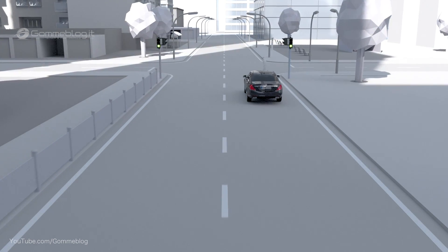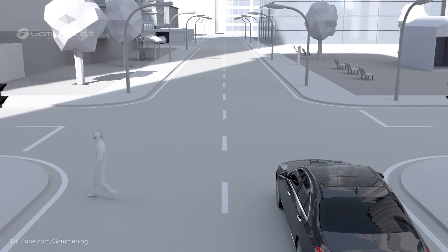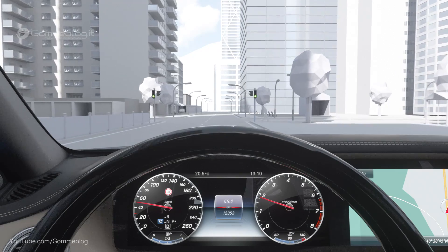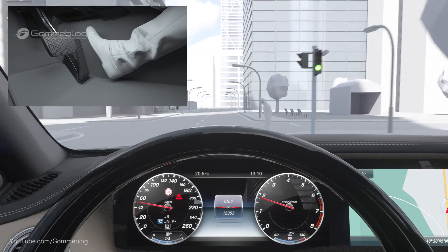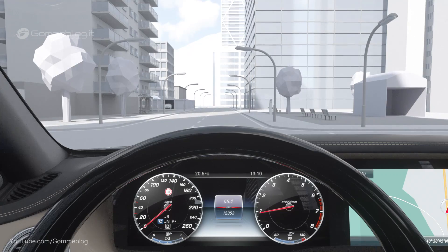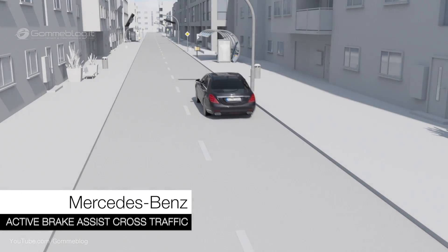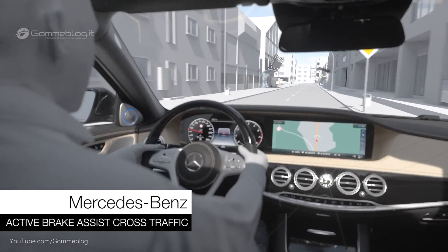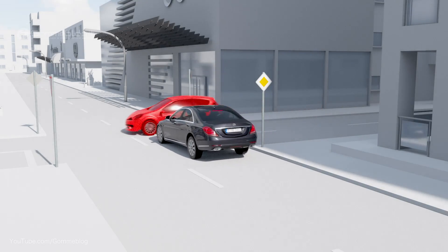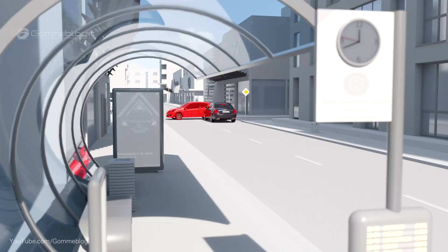At up to 60 km per hour, standard specification Active Brake Assist also reacts to stationary vehicles and crossing pedestrians in the danger zone in front of the vehicle, and is therefore able to avoid accidents at typical urban driving speeds by autonomous braking. Part of the Driving Assistance package, Active Brake Assist with cross-traffic function offers additional benefits and helps to avoid imminent collisions with slowly crossing traffic at speeds up to approximately 70 km per hour.